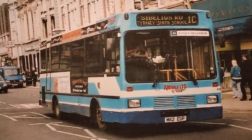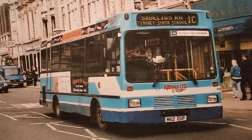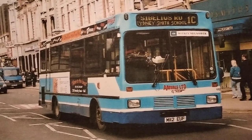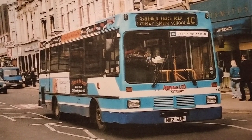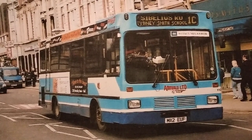This is the livery they used for the Hull area services — very smart, this lovely two-tone blue and cream. That's also the one the Metrorider I just mentioned was painted into. A very smart fleet; it's a shame they didn't get the contracts again.